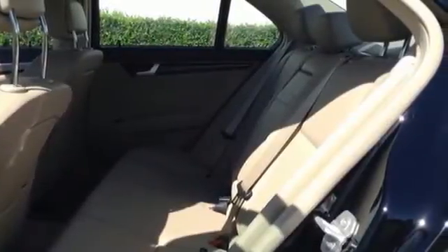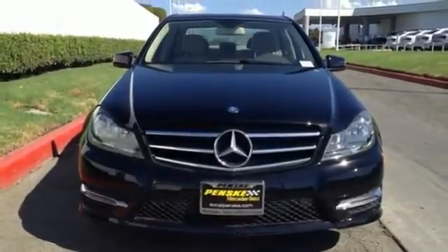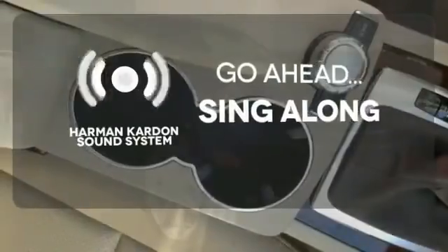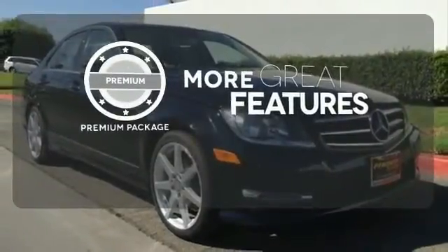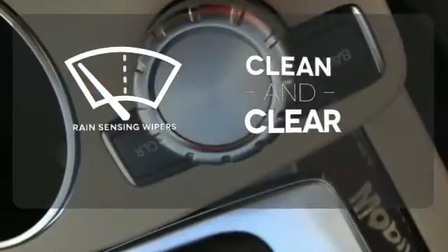Customize your drive with power-adjustable front seats, driver memory settings, climate control, a power moonroof, and garage door transmitter. Let your music envelop the cabin with the Harman Kardon sound system. The premium package gives this vehicle an extra touch of class and luxury. Rain-sensing wipers maintain a clean and clear view of the road ahead.